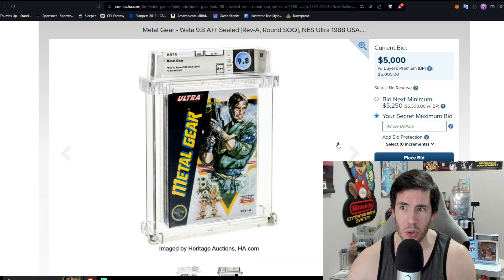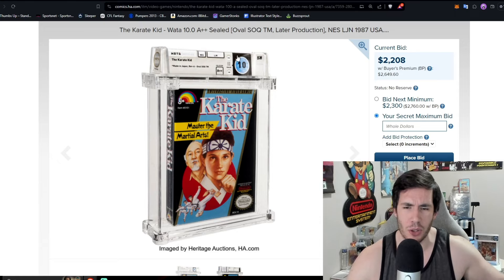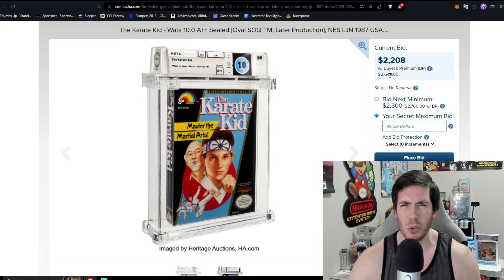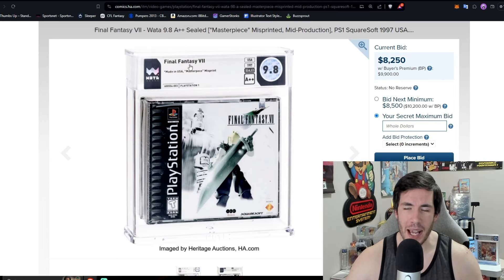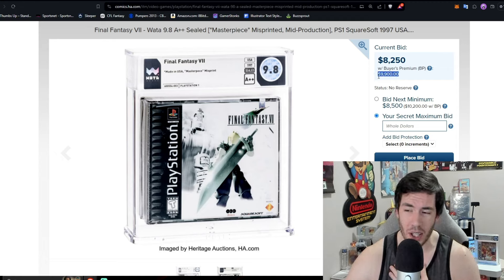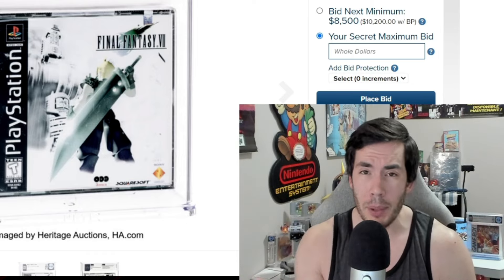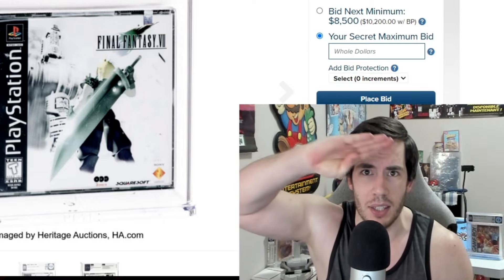Quietly, Metal Gear Solid is going to be an absolute banger at this auction. There's also a Karate Kid WATA 10.0 — only three NES games have ever received a perfect 10 grade. The last time we saw one of the WATA 10 games sell, it was Wolverine at $48,000, so Karate Kid has a lot of potential. Finally, Final Fantasy VII Masterpiece Misprint 9.8A plus plus — a few months ago one of these sold for $12,000; this copy is sitting at $9,900. Hopefully you can come out to the live auction Friday and Saturday. Hit the like button, and I'll see you in the next video.